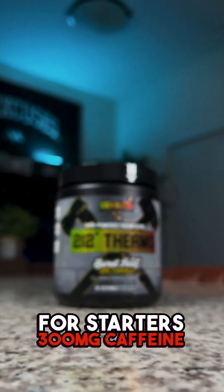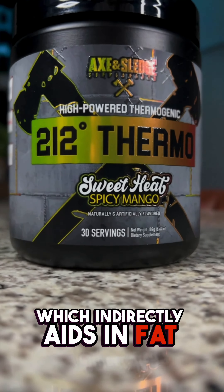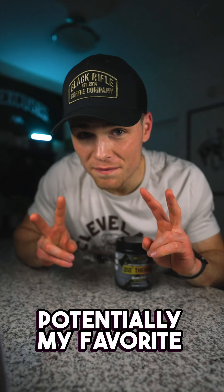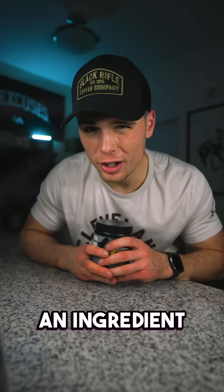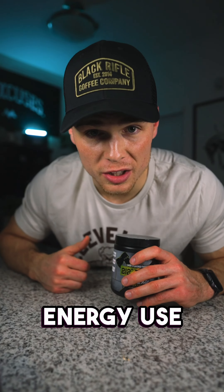For starters, 300mg caffeine and 100mg of theobromine to help with thermogenesis, which indirectly aids in fat loss. Plus, potentially my favorite fat loss ingredient in InnoSlim, an ingredient that helps the body utilize sugar and burn fat for energy. It supports healthy sugar levels and better energy use.